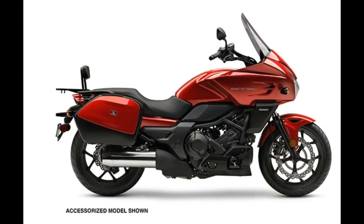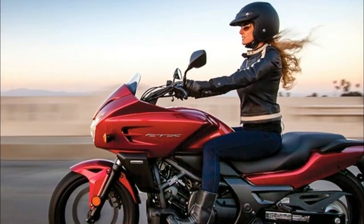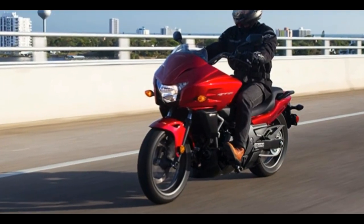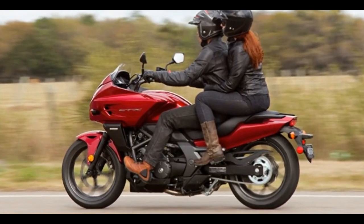It's pure Honda and the best of motorcycling — lightweight, low seat, superior weather protection, plenty of easy-to-use power, and best of all it comes with Honda's exclusive automatic dual-clutch transmission (DCT).